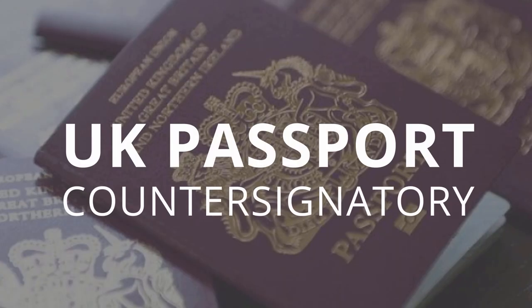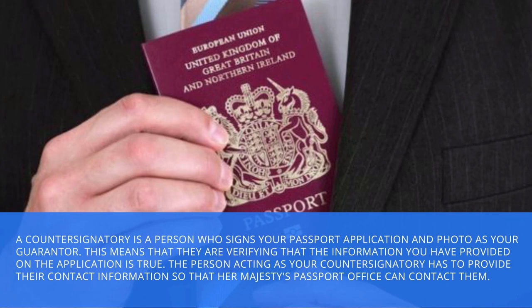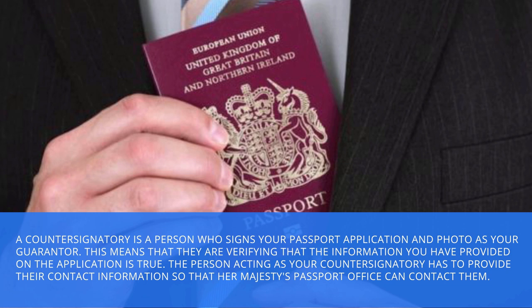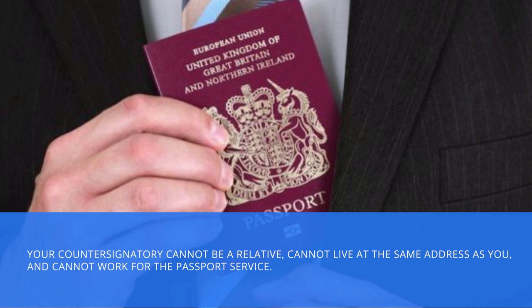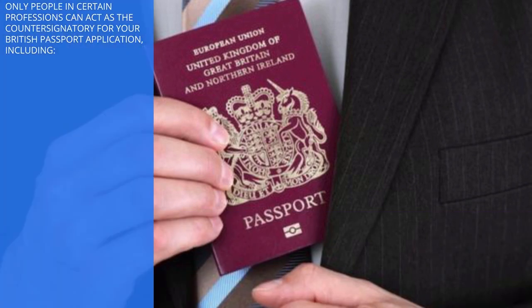UK passport countersignatory. A countersignatory is a person who signs your passport application and photo as your guarantor, meaning they are verifying that the information you have provided on the application is true. The person acting as your countersignatory has to provide their contact information so that Her Majesty's Passport Office can contact them. Your countersignatory cannot be a relative, cannot live at the same address as you, and cannot work for the passport service. Only people in certain professions can act as the countersignatory for your British passport application, including: